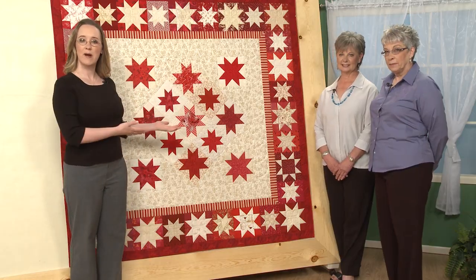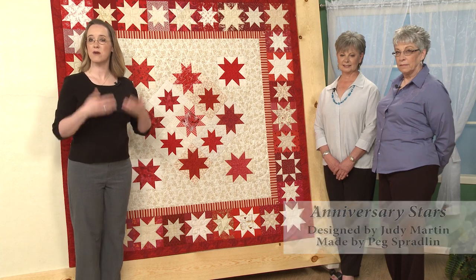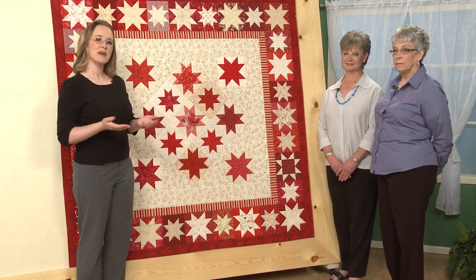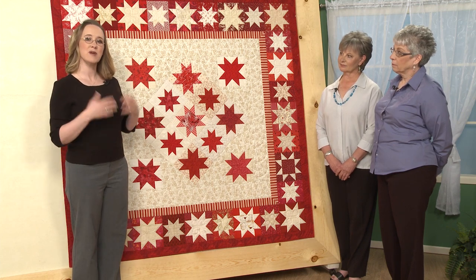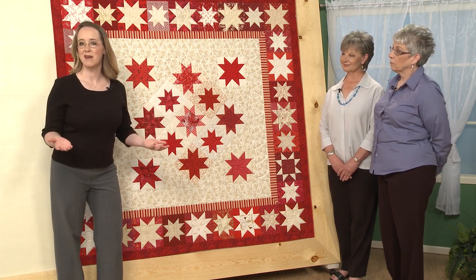We're here today because we want to talk about this quilt that's hanging on our design wall. It's a quilt called Anniversary Stars, and we are patterning it. We're publishing the pattern for it in our October-November 2014 issue. We thought this was a quilt that has a story behind it and we wanted to share it, and we think it's a pattern that would be great for guilds or groups.